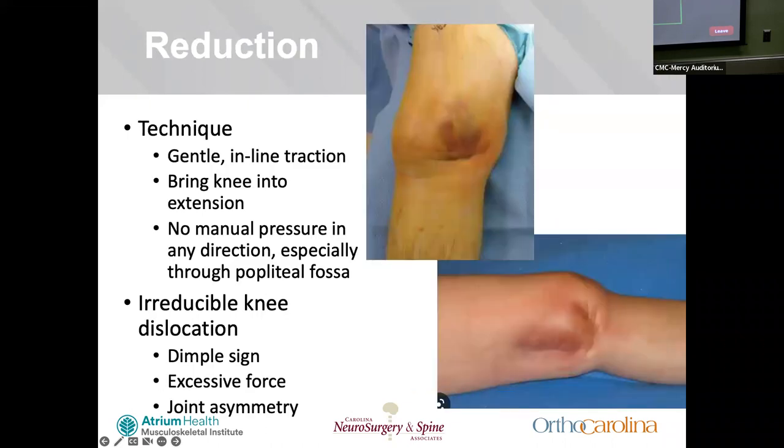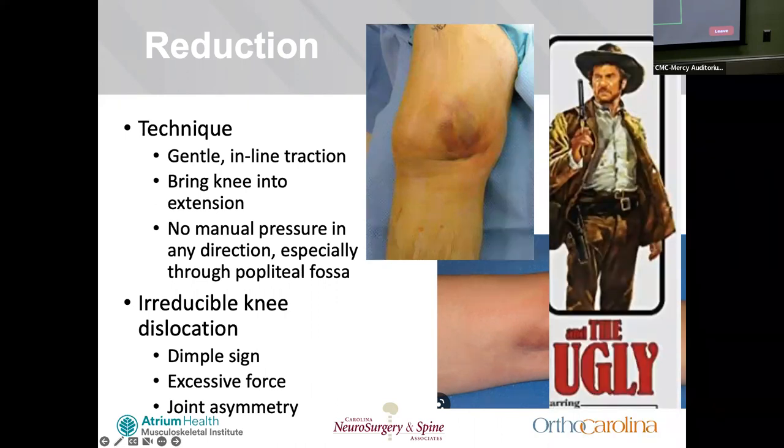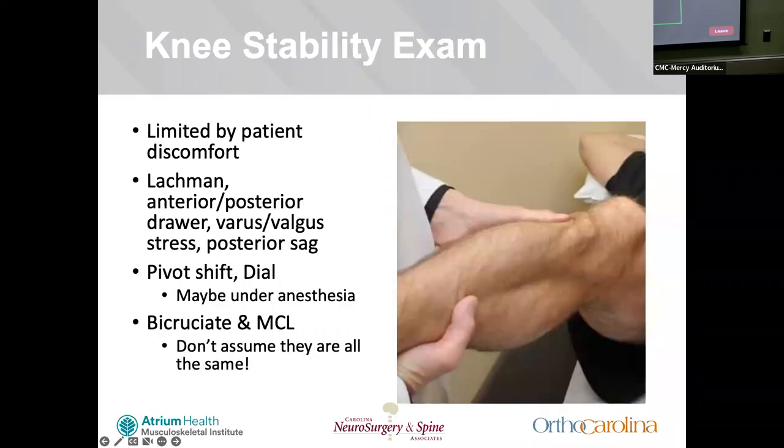The reduction technique shows gentle inline traction. If you're using excessive force, if there's obvious joint asymmetry, or you see something called a dimple sign, that's a sign the medial femoral condyle is buttonholed through the medial joint capsule, pinching on the MCL and becoming trapped in the joint. These are signs you're going down the ugly pathway with potentially an irreducible knee — you need to go to the OR to reduce it.